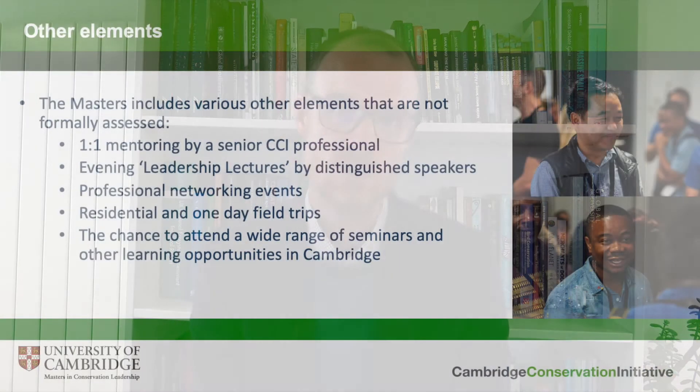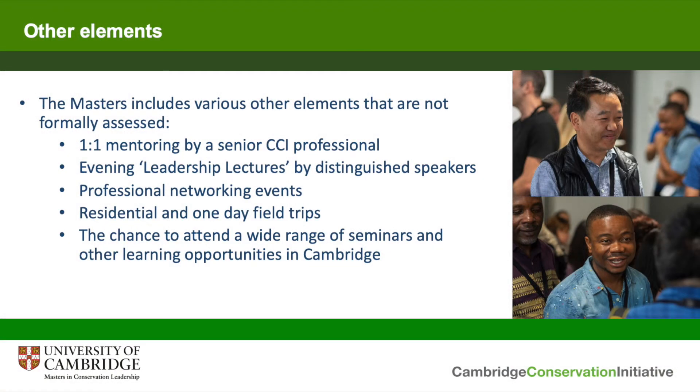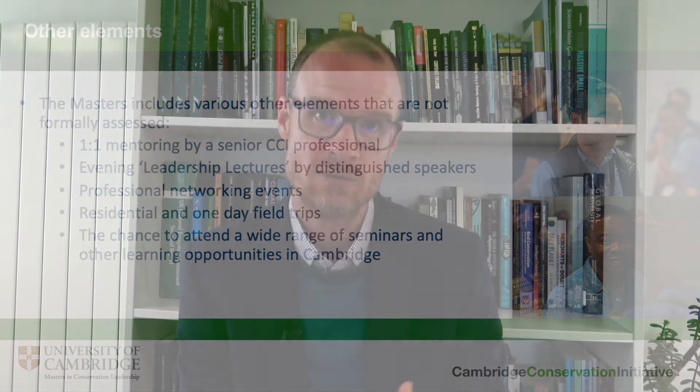Each year we host several really senior global leaders in conservation to give what we call a conservation leadership lecture, where the speaker reflects on their own career and what they've learned about leadership, followed by a drinks reception and dinner with invited guests. This is a chance for students to gain incredible insights from an individual at that level, but also to develop their networking skills as they meet guests and mingle with them over the course of an evening.